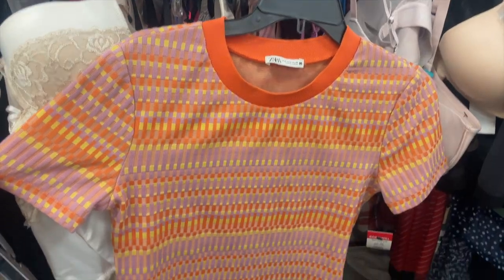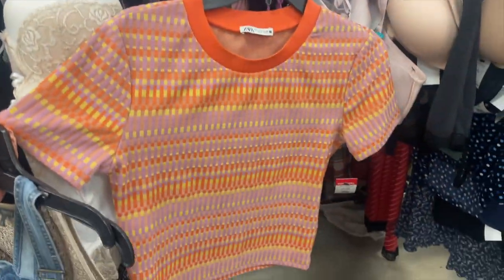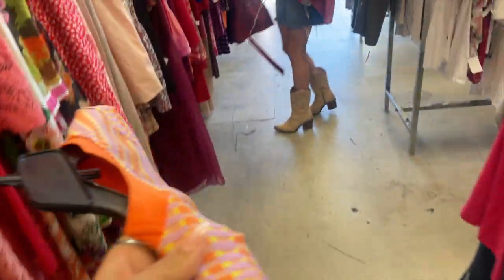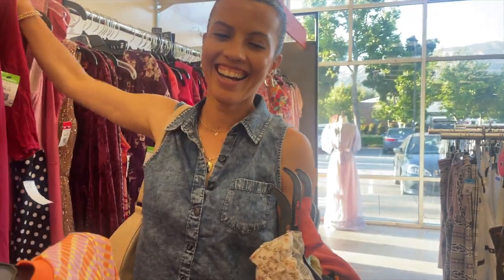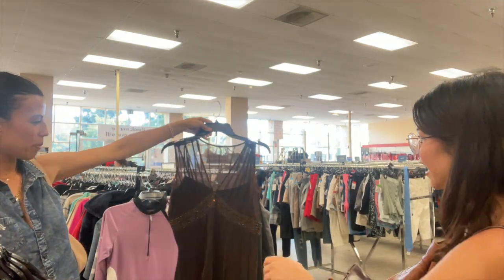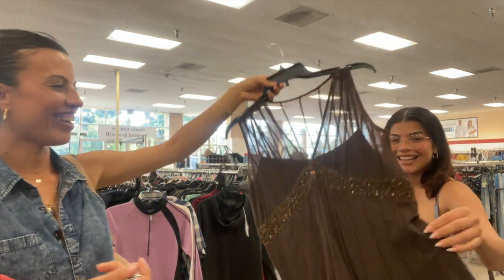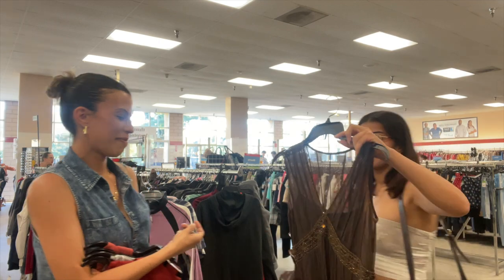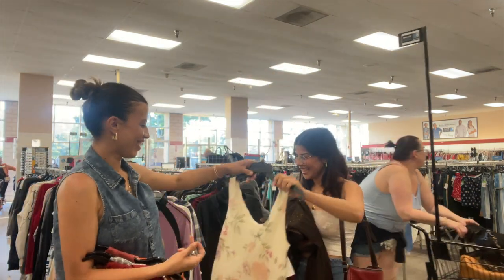I found this top for my sister — she's all the way over there but I think she might like it. I just knew you would like it! I found something for her, it's super cute. It's not on sale though but it's your size. It looks so cute — the fact that I know how you like it.